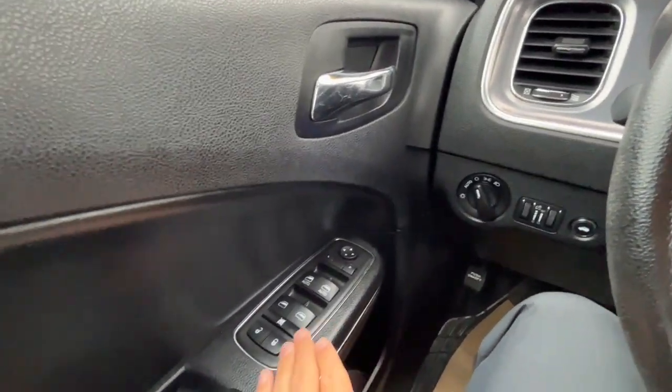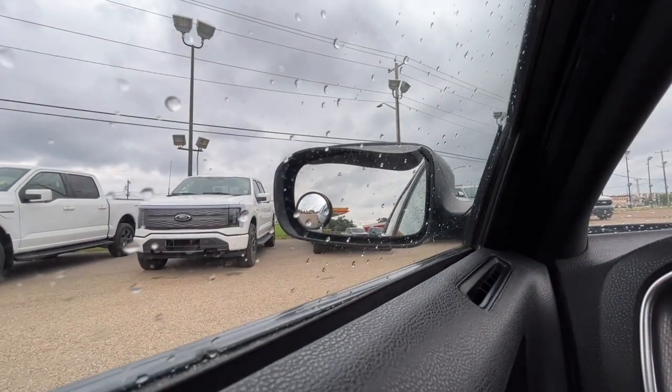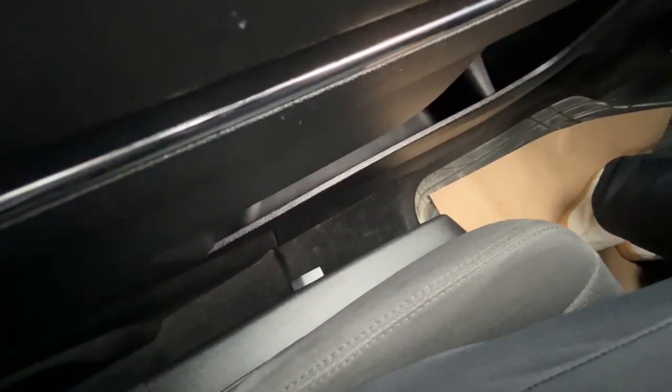On the left hand side we have our power locks, power windows, and heated power adjustable mirrors. We also have automatic headlights and a power adjustable driver's seat.